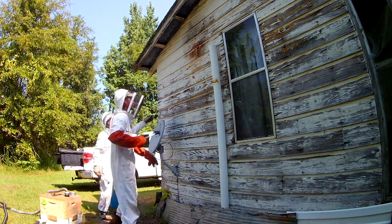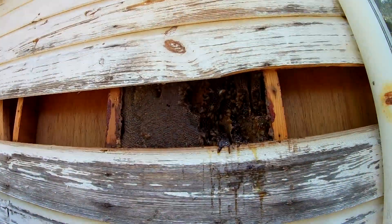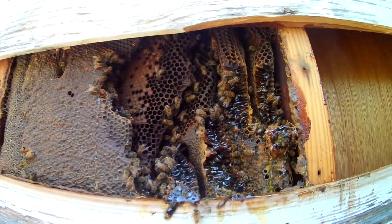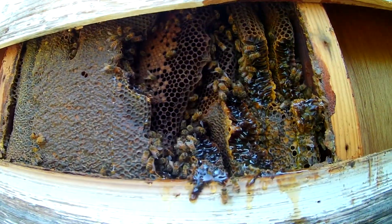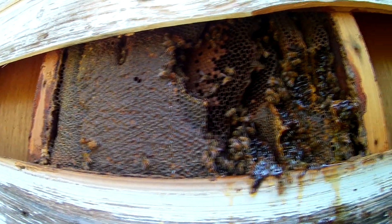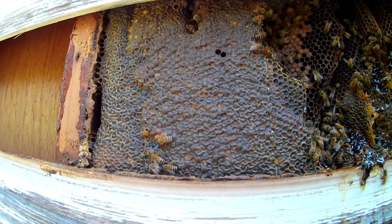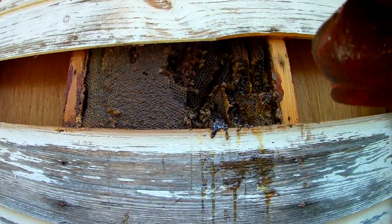All right, I got the first board down and you can immediately see the hive — see some honey, see some brood — and the bees are really, really calm. They're not even paying us any attention, which is wonderful. Look at that big sheet of honey right there. Hopefully that goes all the way down the wall.